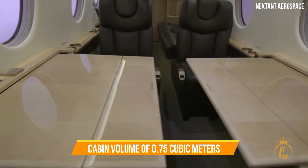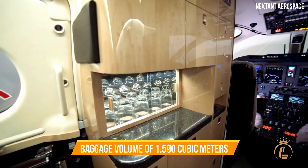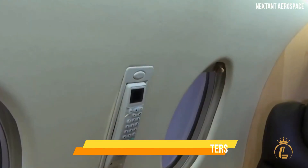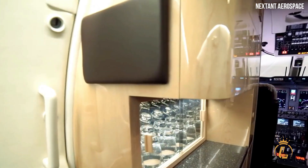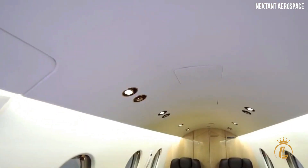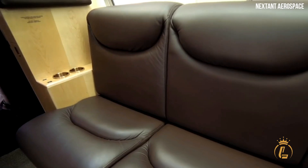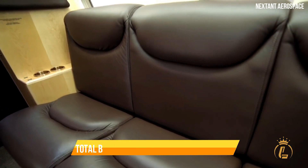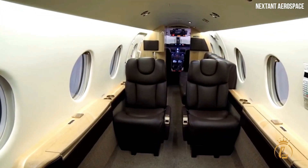In addition to the cabin volume of 0.75 cubic meters, there is a total baggage volume of 1.59 cubic meters. In the executive configuration with six seats, there is a refreshment galley on the left side of the cabin, luggage is placed on the right side, and a belted lavatory seat is available in the back. The total baggage volume is 1.65 cubic meters while the cabin baggage volume is 0.90 cubic meters.